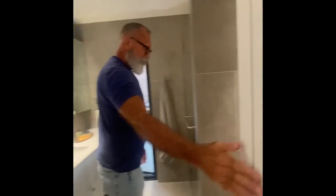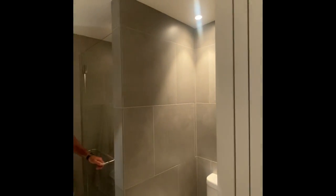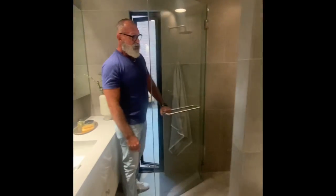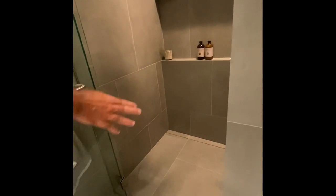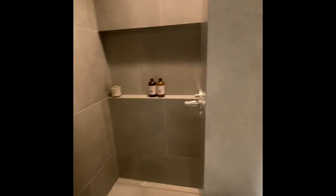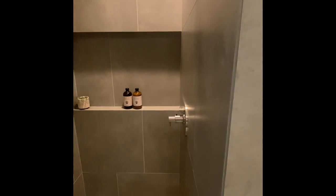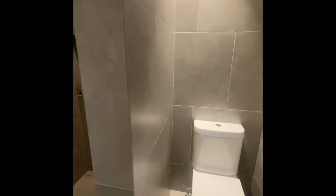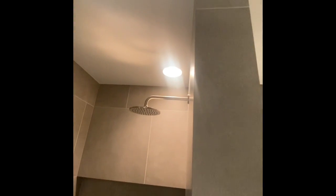Coming into the bathroom — a pocket door. You've got tile floor to ceiling, a low-flow 1.6-liter toilet. In the shower, there's a seamless tiled entry, a hidden drain, a shelf for shampoos, and a thermostatic handle. With that handle, you set your temperature with the large dial and turn it on and off with the small one. A really cool feature is that the light bulb in the shower contains an exhaust fan.